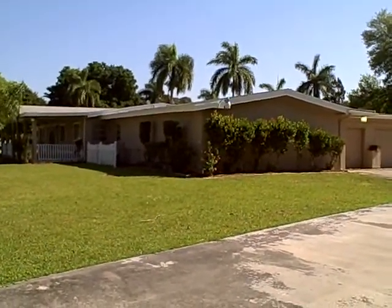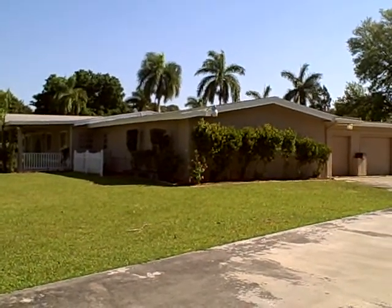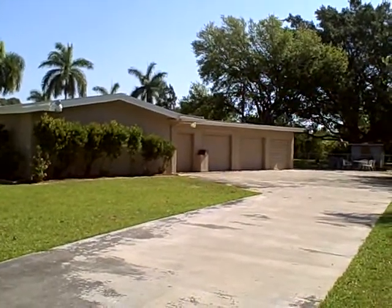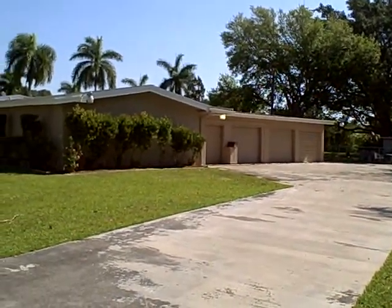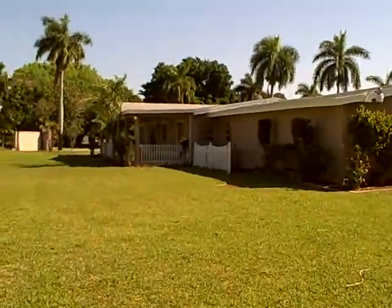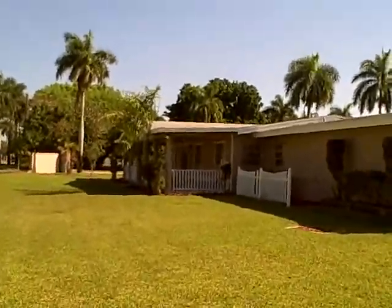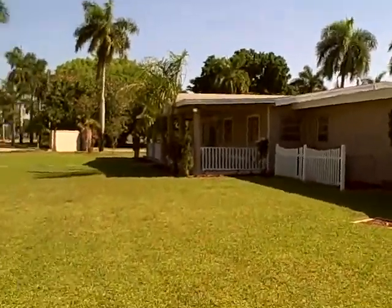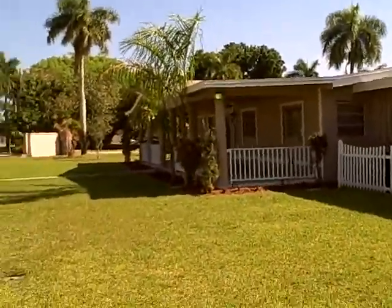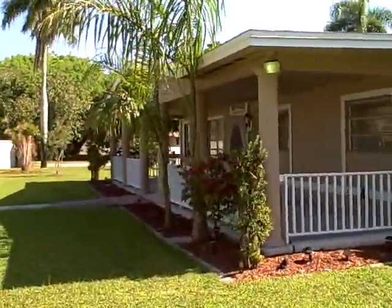Thank you for stopping by 10671 McGregor Boulevard in beautiful Fort Myers, Florida. This house has it all, from a four-car garage with additional storage outside to the old Florida-style front porch. We have over 3,800 square feet under air, and it's one of a handful of homes in Lee County that has an indoor, in-ground pool. Let's go on in and take a look.